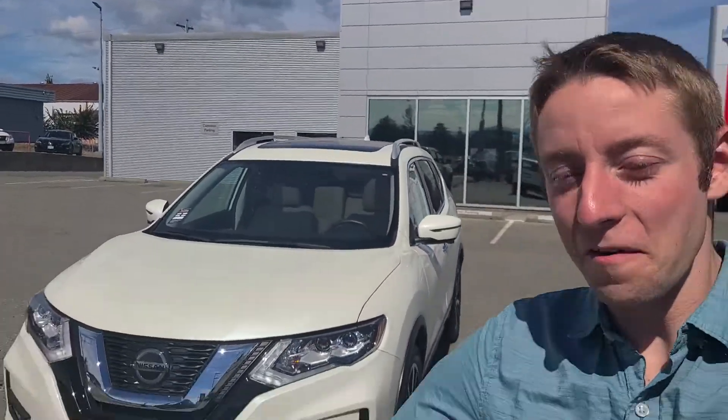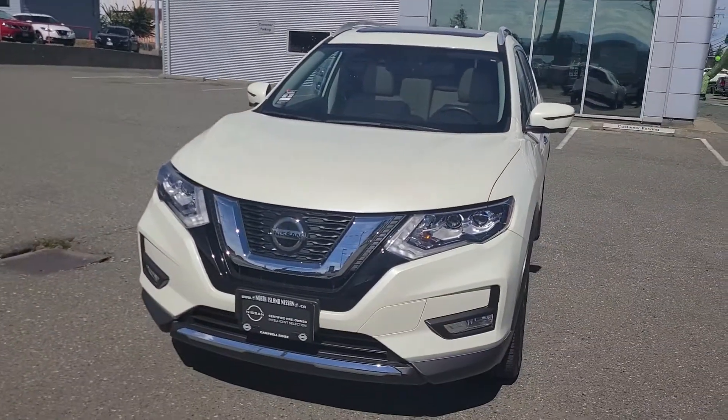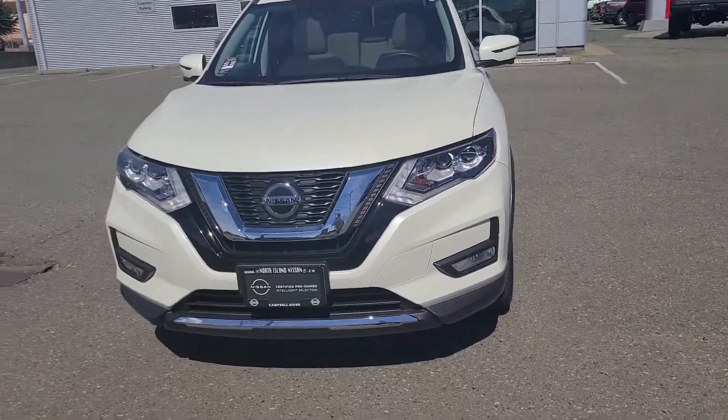Hi Nancy, this is Colton with North Island Nissan. I'm very sorry for the delay on this video — I got caught up because we were looking at a truck that's behind here, but I'm going to do a full walkaround video on this one and show you the condition of it, some of the features that it comes with inside and outside.